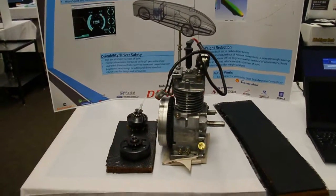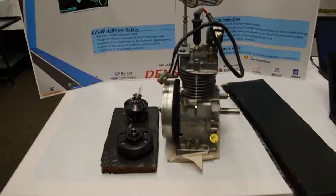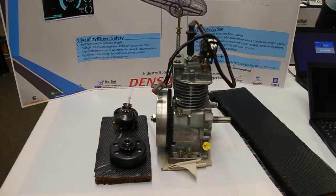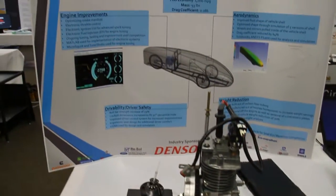This year we're designing a completely new vehicle, and we will be starting a battery electric vehicle competition — which is a whole new competition for us — the Shell Eco Marathon.